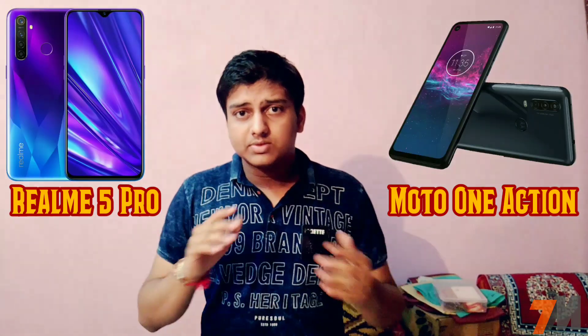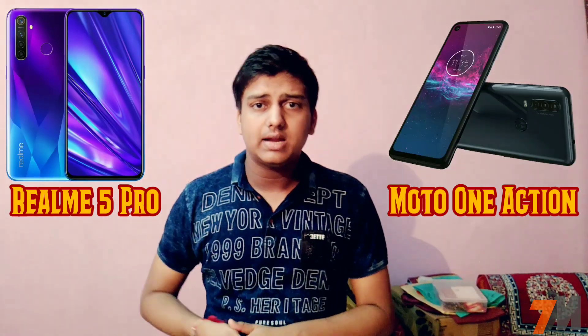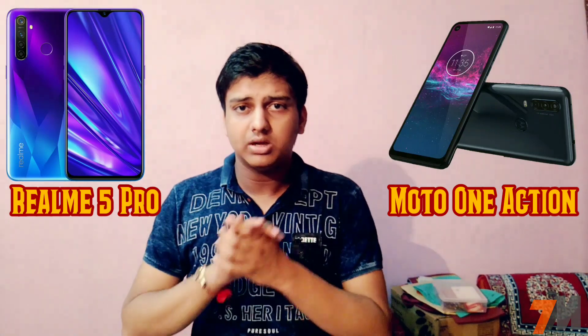Both devices run the same Android 9 Pie out of the box, and dual SIM 4G support is available on both devices.